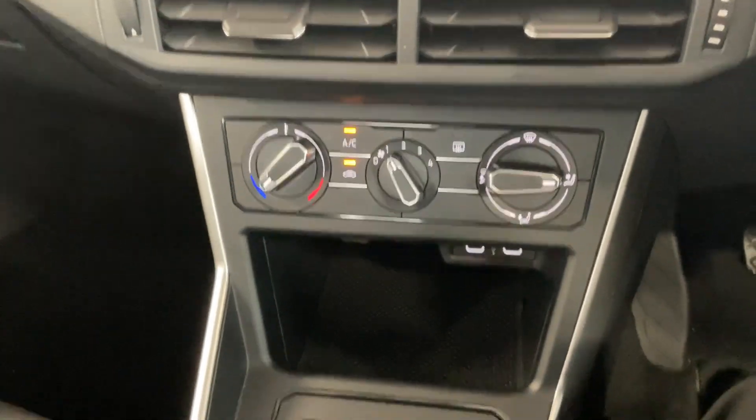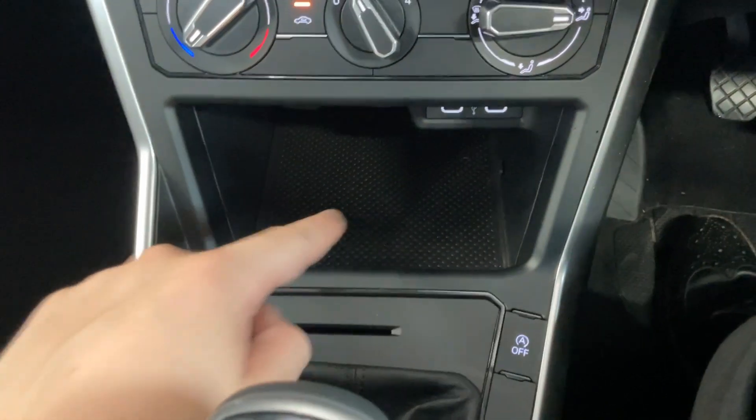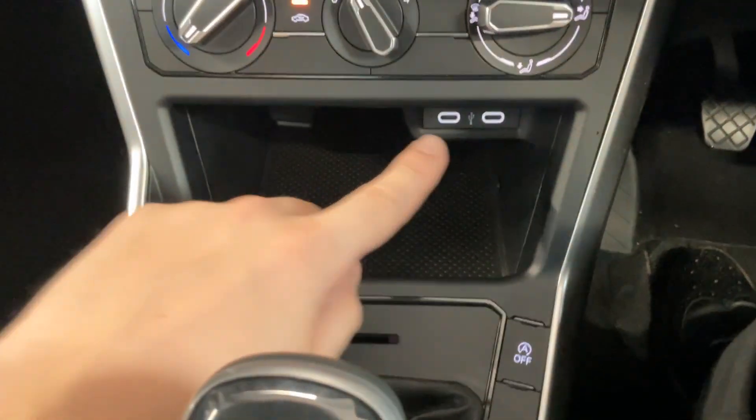Below that screen you've got your manual air conditioning. Then below that again you've got a little storage compartment for your phone and bits and bobs, and then two connector ports just above it.